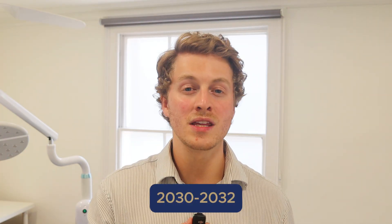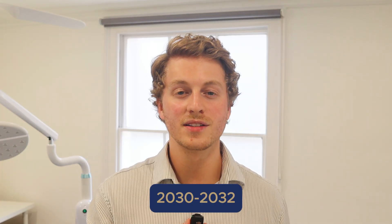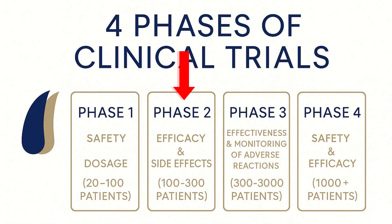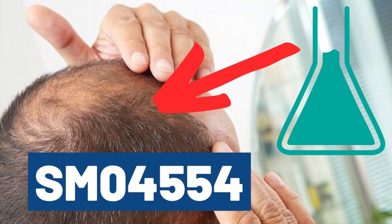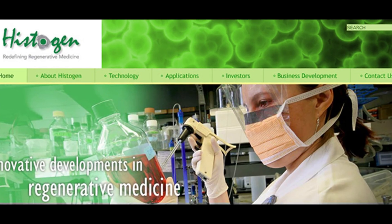The second important point is that even if phase three is successful, the drug will still only be available around 2030 to 2032, during which time many hair follicles will continue to miniaturize. The final point is that quite a few exciting hair compounds showed promise in phase two trials but didn't succeed in phase three — such as SM-04554 and the Histogen hair stimulating complex — so a pinch of salt is always needed with this kind of research.